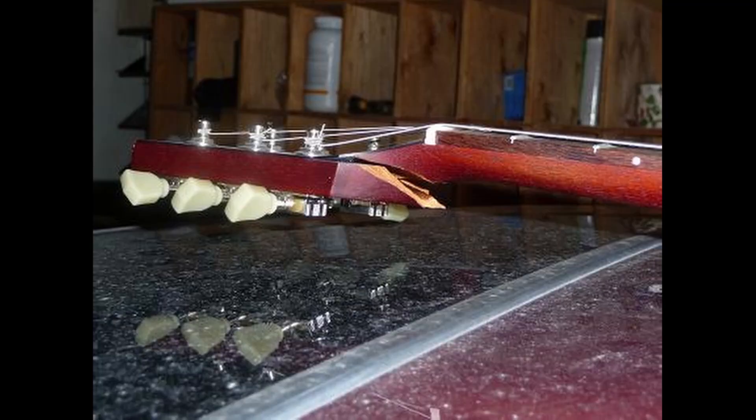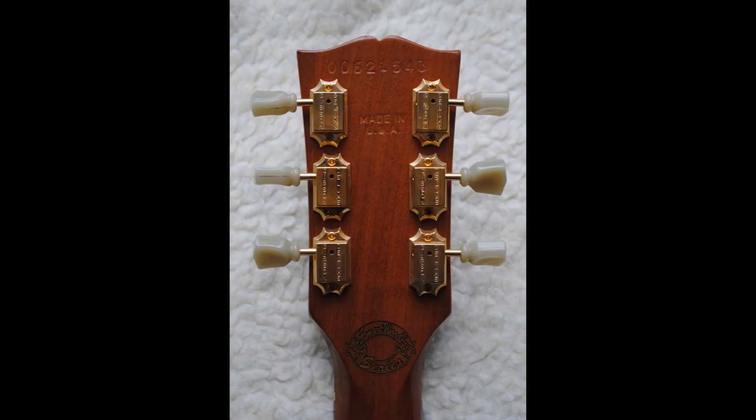SG stands for solid guitar, which I'm guessing was an inside joke since SGs are famous for being just the opposite. '61 or '62 SGs unrepaired are super-duper rare, and my own broke in 2005 where the neck meets the body. That one was probably more on me — maybe I shouldn't have thrown it as high, or maybe I should have done a better job catching it.